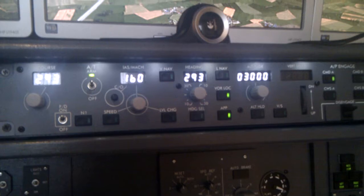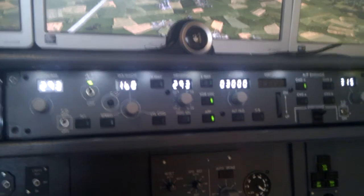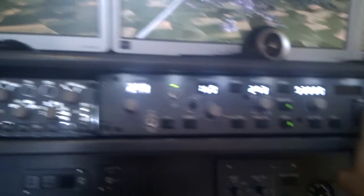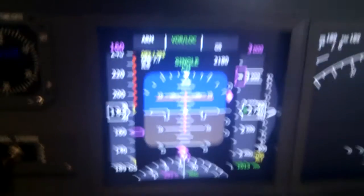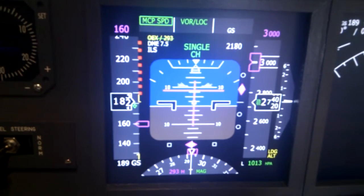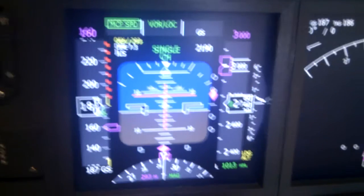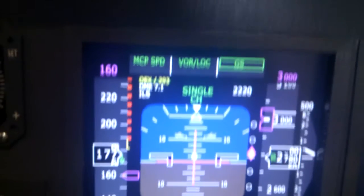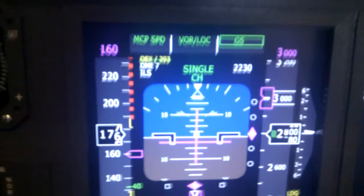So we'll start the flight simulator. In the autopilot you can see selected the localizer and the glide slope approach. One autopilot is active, heading is set to 293, and we are currently decreasing speed to 160. The glide slope is coming. The outer marker is around 6.4 miles out from the DME, so we will hear the outer marker soon.